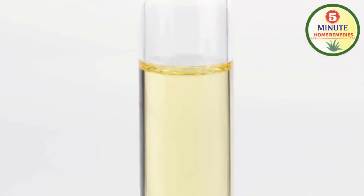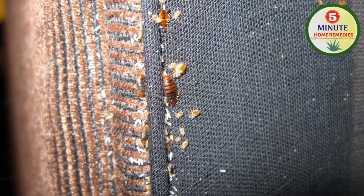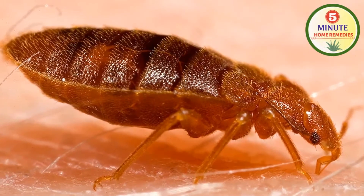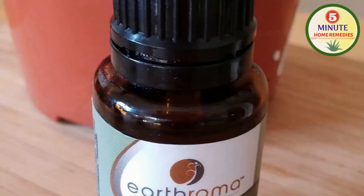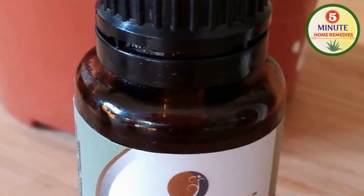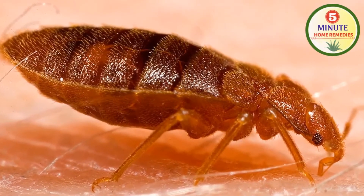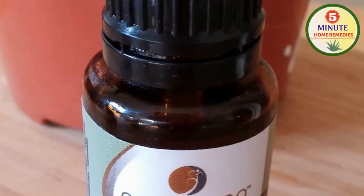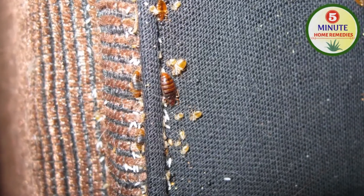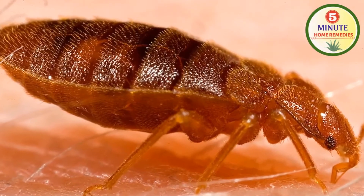Fifth, eucalyptus oil. Mix a few drops of eucalyptus oil in water and spray it in and around the affected area of bed or furniture where bed bugs appear. Doing this regularly will help you get rid of bed bugs. Sixth, tea tree oil. Due to its antibiotic, antifungal, antiseptic and antiviral properties, it is effective in killing many insects including bed bugs and can prevent them from spreading. Mix it in lukewarm water and spray it in and around the affected area. Doing this twice a week regularly will help you get rid of them.